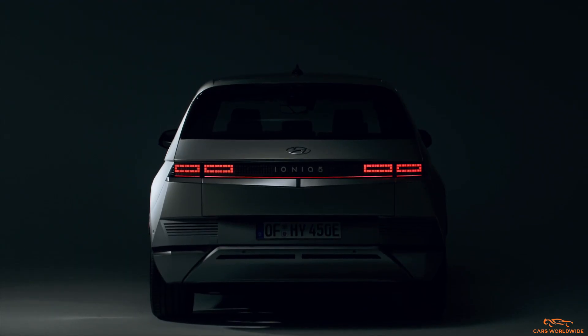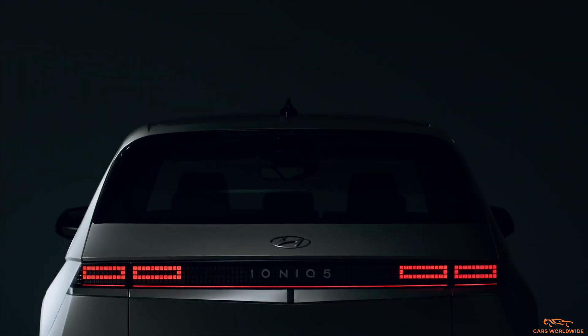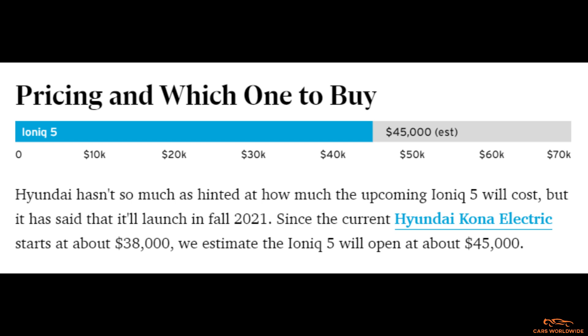Hyundai says it plans to make the IONIQ 5 available in some countries in the first half of 2021, then in North America in the fall. Hyundai hasn't hinted at how much the upcoming IONIQ 5 will cost, but since the current Hyundai Kona Electric starts at about $38,000, we estimate the IONIQ 5 will open at about $45,000.